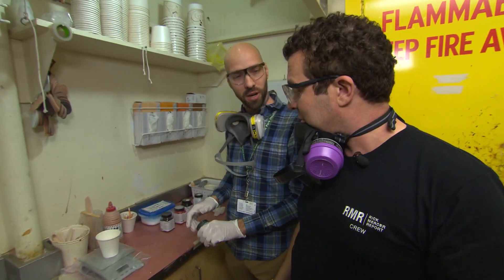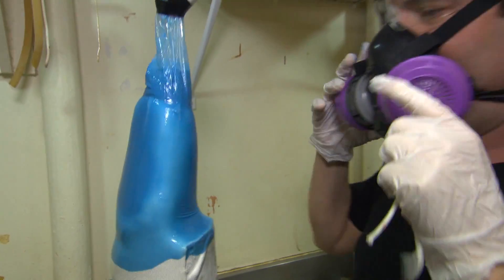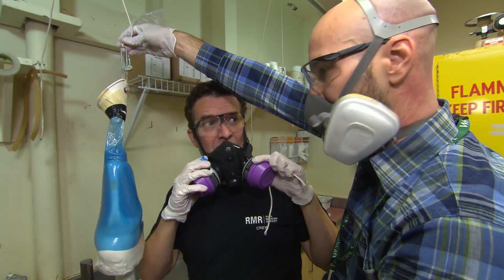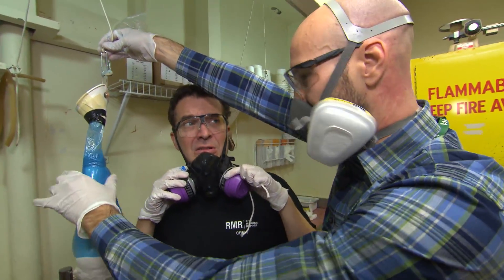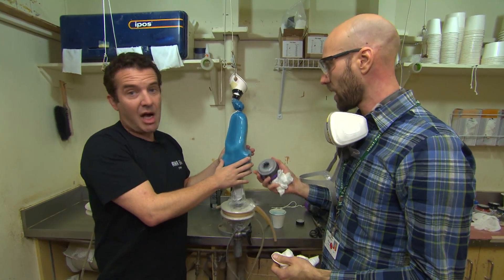Oh, do some people get fun colors? Sure, oh yeah. They give them a fun color. It's like decorating a cake. Could you put flames on it if they wanted? Absolutely. So we just let that dry, and then we serve it hot in about 30 minutes.